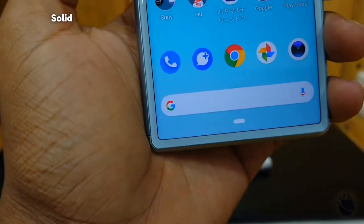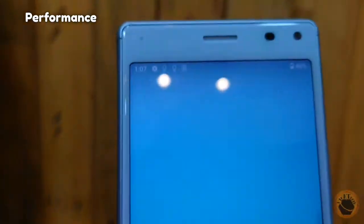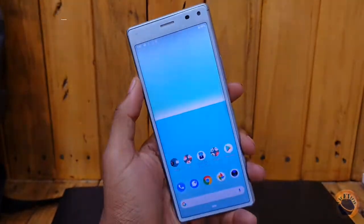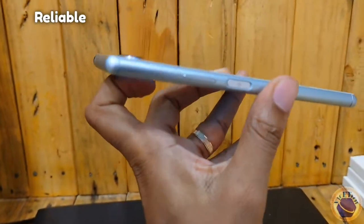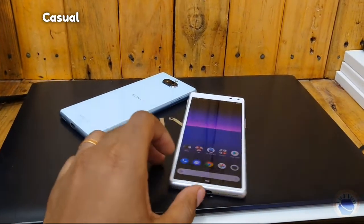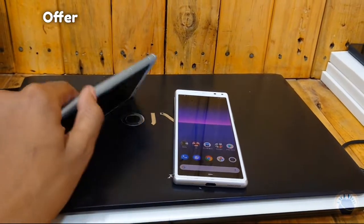Overall, the Sony Xperia 8 is a solid smartphone that offers a great combination of design, performance, and affordability. With its slim and compact design, impressive display, capable processor, and feature-rich camera system, the Xperia 8 is a great option for users looking for a reliable smartphone that won't break the bank. Whether you're a casual user or a tech enthusiast, the Xperia 8 has something to offer for everyone.